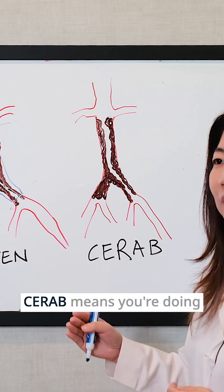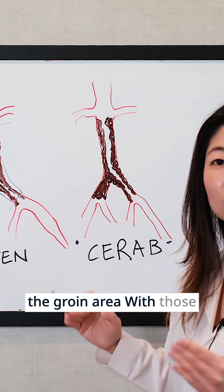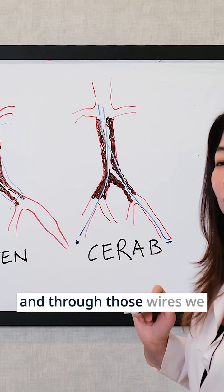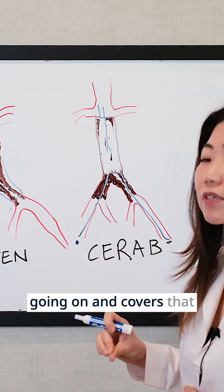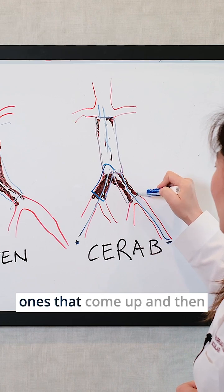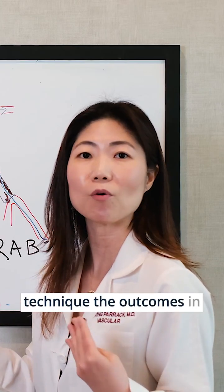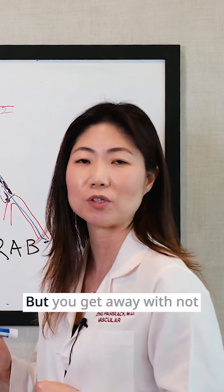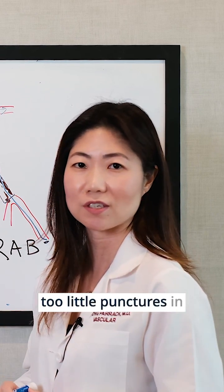So what is C-WRAP? C-WRAP means you're doing the same thing, but now with just two little punctures in the groin area. With those little punctures, we put in little wires that can go up, and through those wires we use different techniques. At the end of the day, you have covered stents that cover that entire area and squash that plaque out of your body. The outcomes in terms of long-term patency — how long these stents last — are just equally as good. But you get away with not having a big open incision, just two little punctures in the groin area.